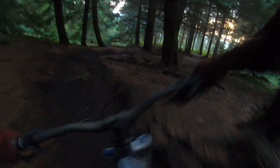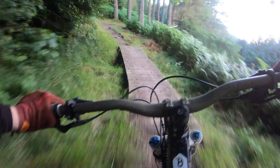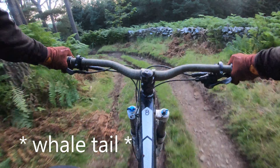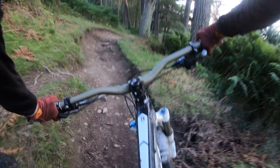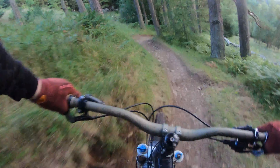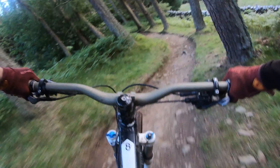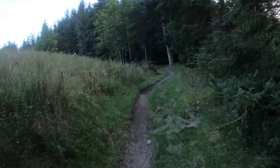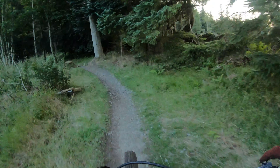That was sketchy. Where am I going? Oh, boardwalk — imagine if that was a shark thing! Hold on... yes! That is one sketchy trail.